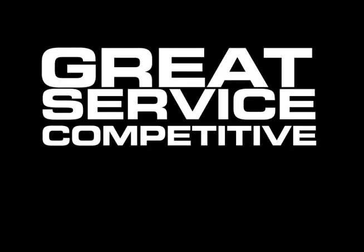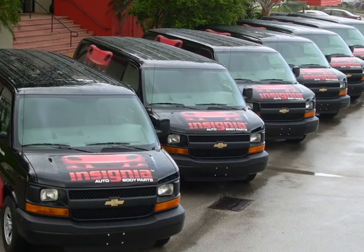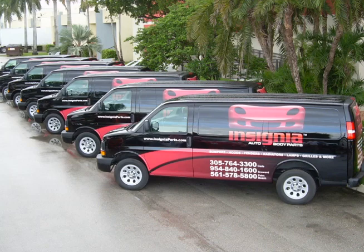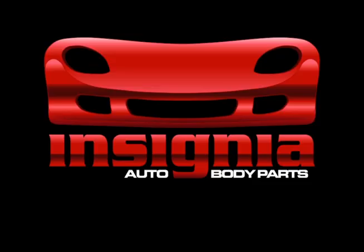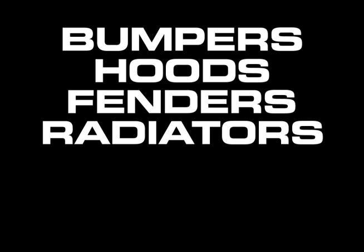Insignia Auto Body Parts. Great service at competitive prices. Offering bumpers, hoods, fenders, radiators, lamps, grills and more.